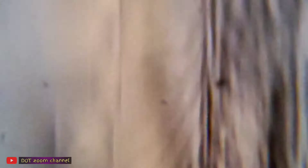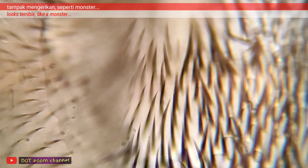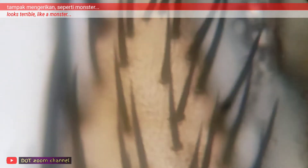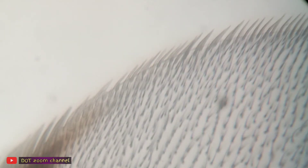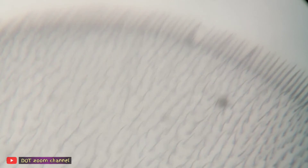Metode yang digunakan para peneliti cukup sederhana, yaitu mengkultivasi atau menumbuhkan mikroba termasuk bakteri E.coli pada air steril di dua wadah. Setelah itu, pada wadah pertama dicelupkan seluruh tubuh lalat kemudian dibuang, dan pada wadah kedua lalat hanya dijatuhkan saja tanpa ditenggelamkan lalu dibuang.